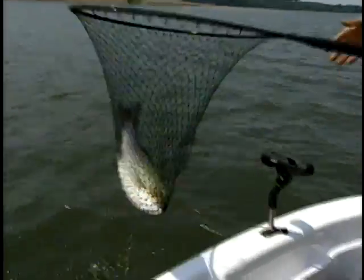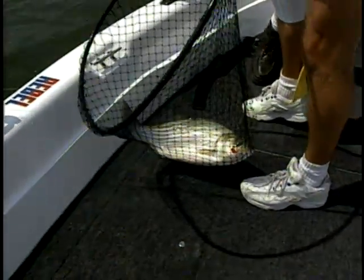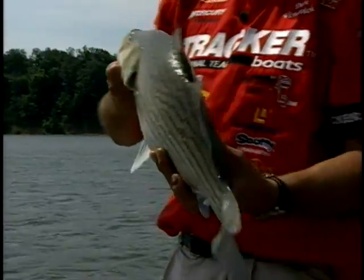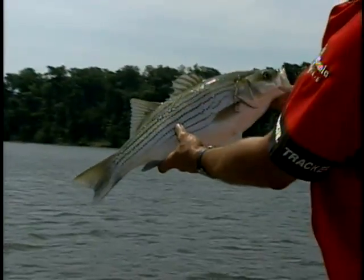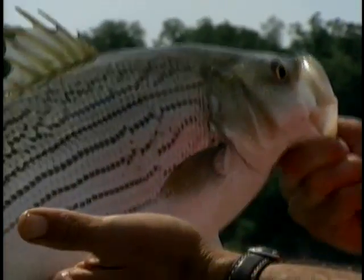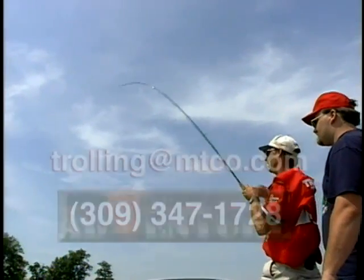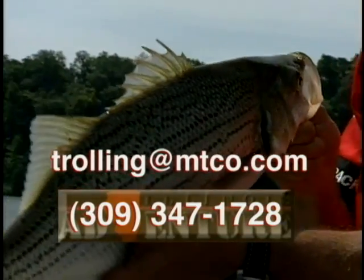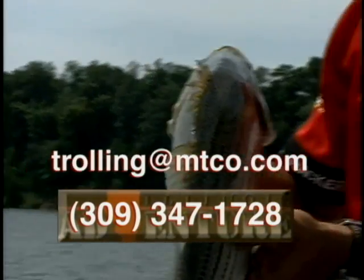They're getting bigger! That one wore me out. They're just dandy fish — just beauties. Big, thick, fat fish. I just love the color in them. The blue on the fins and everything — boy, they are a ferocious feeder too, and they will hit. For those wishing to hire the services of Dan Vinovich, call 309-347-1728 or email him at trolling@mtco.com.